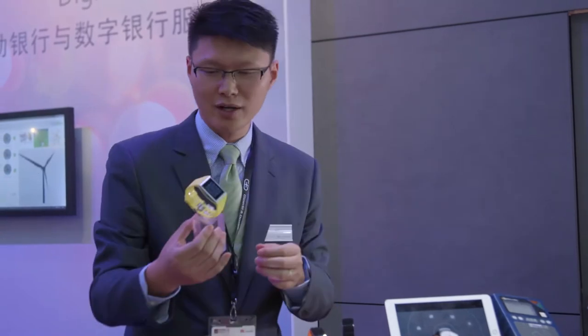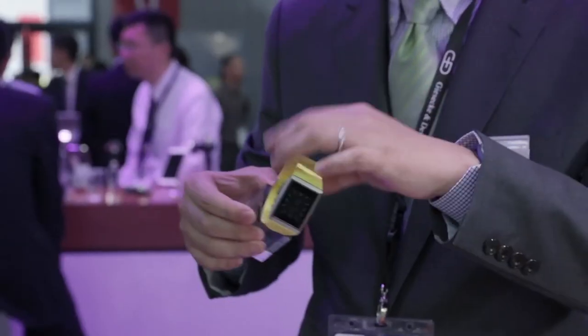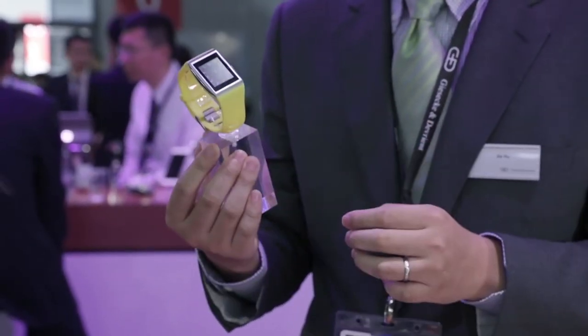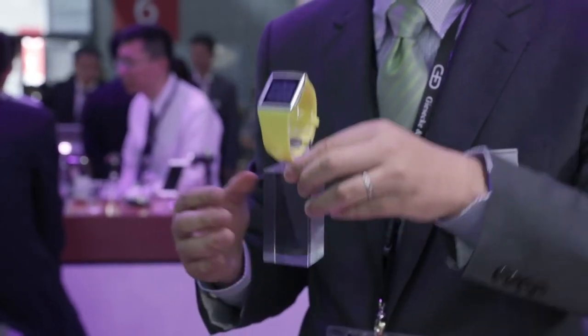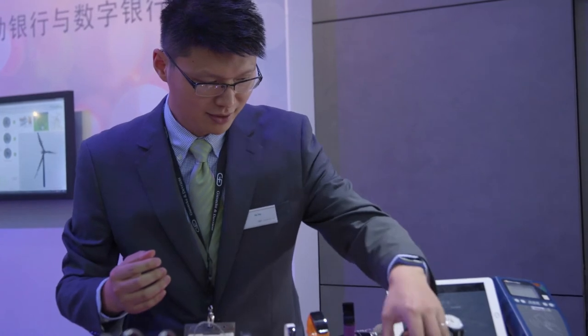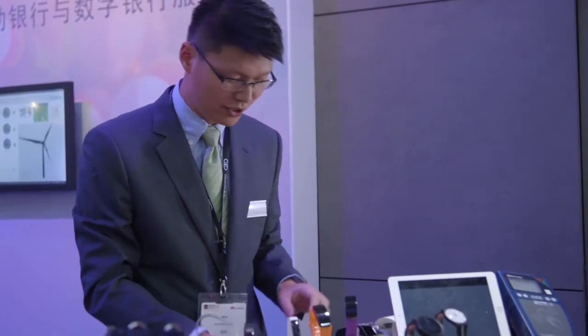And then this one — the yellow one — has a fancy design with health monitoring inside. You can monitor your heart rate wherever you want. That's all the products over here.